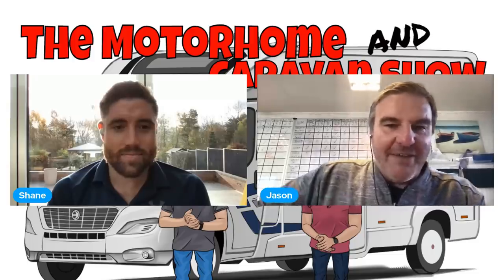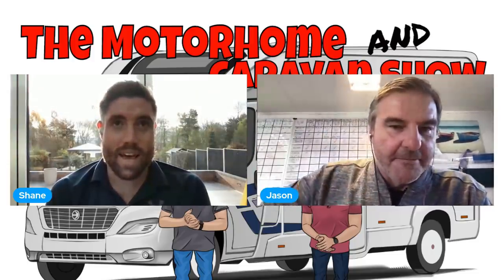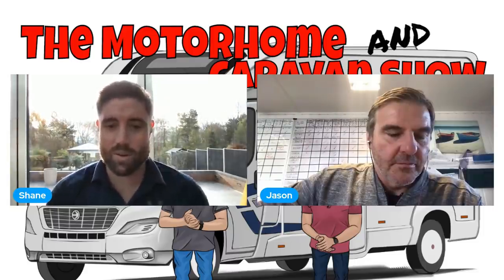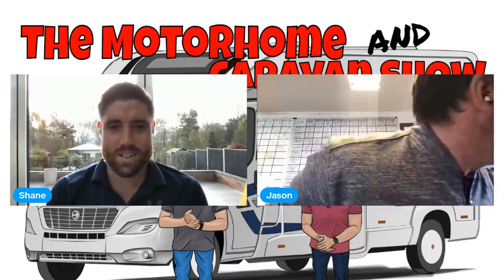So, everybody wants to know — have they gone up or have they gone down in November? They have, or will at some point, go up. I know 'at some point' sounds vague, but dealers are starting to pay a little bit more money because they're realizing they're in trouble next year.